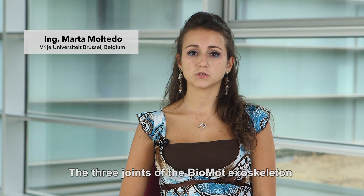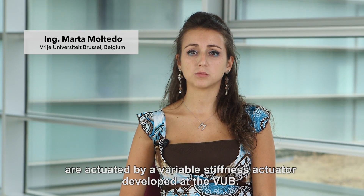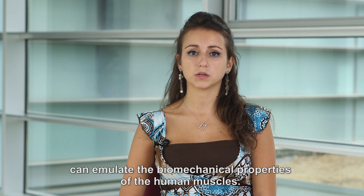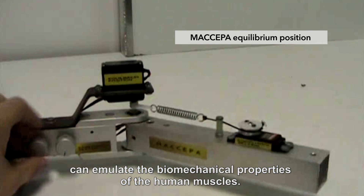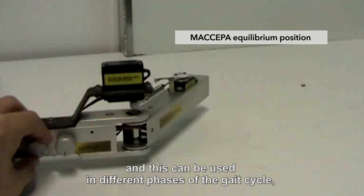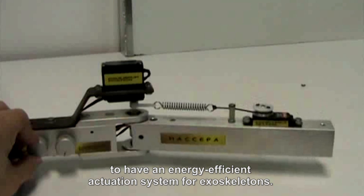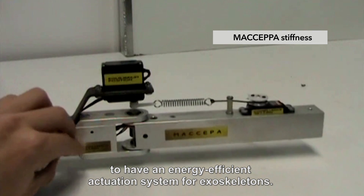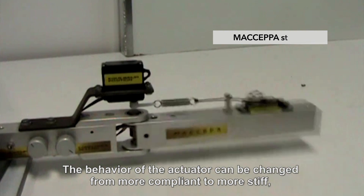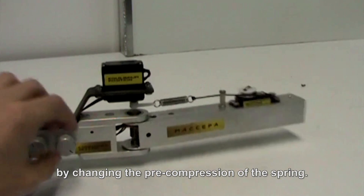The three joints of the Biomod exoskeleton are actuated by a variable stiffness actuator developed at the VUB. This actuator, called Makepa, can emulate the biomechanical properties of the human muscles. The Makepa spring can store and release energy, which can be used in different phases of the gait cycle to achieve an energy-efficient actuation system for exoskeletons. The behaviour of the actuator can be changed from more compliant to more stiff by changing the pre-compression of the spring.